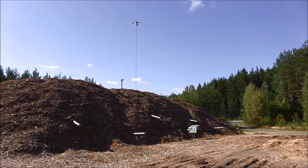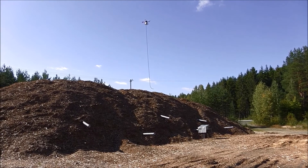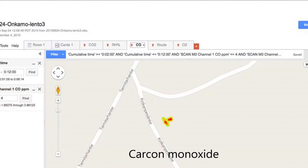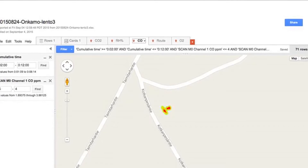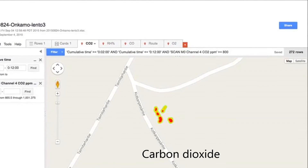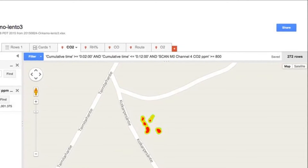As a result, AEROMON analyzed precise 3D GPS data and air compounds, and constructed a Google map where hotspots of CO2 and carbon monoxide were identified. This promising application needs improvements for accuracy, but the test confirmed the performance of drones for this purpose.